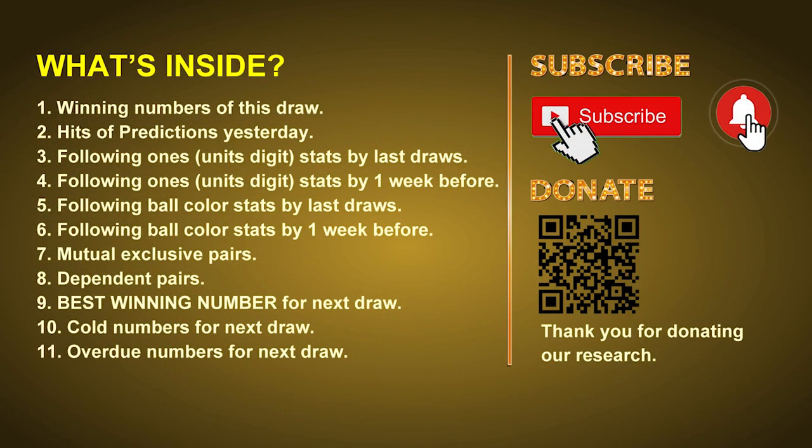Good afternoon my friends, welcome to UK 49's Lunchtime Club. Here we share statistics and probability of UK 49's lunchtime winning numbers and maybe give you some inspiration for numbers of the next draw. Please like, share, and subscribe to our channel. In this video we will tell you the draw result today, review hits of predictions we made yesterday, then do some math to find out the best ball color and best winning numbers for next draw, and give you tips on mutual exclusive pairs, dependent pairs, cold numbers, and overdue numbers.